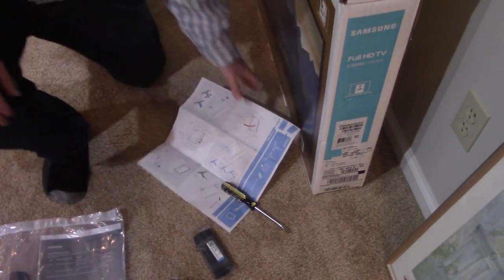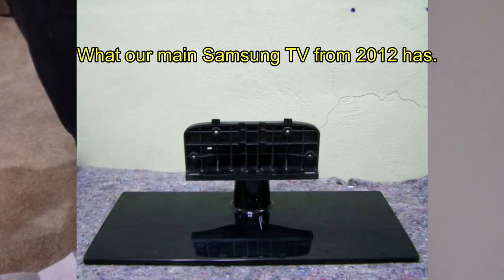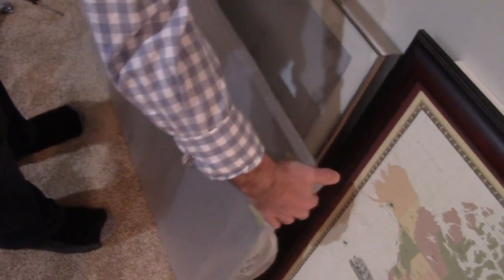We haven't even taken the thing out of the box and we might already have an issue — we're missing the screws for the feet. This is why you do the old-style stand. Don't torque the TV. It was delivered by FedEx earlier. Don't sit against the picture — don't break my picture!